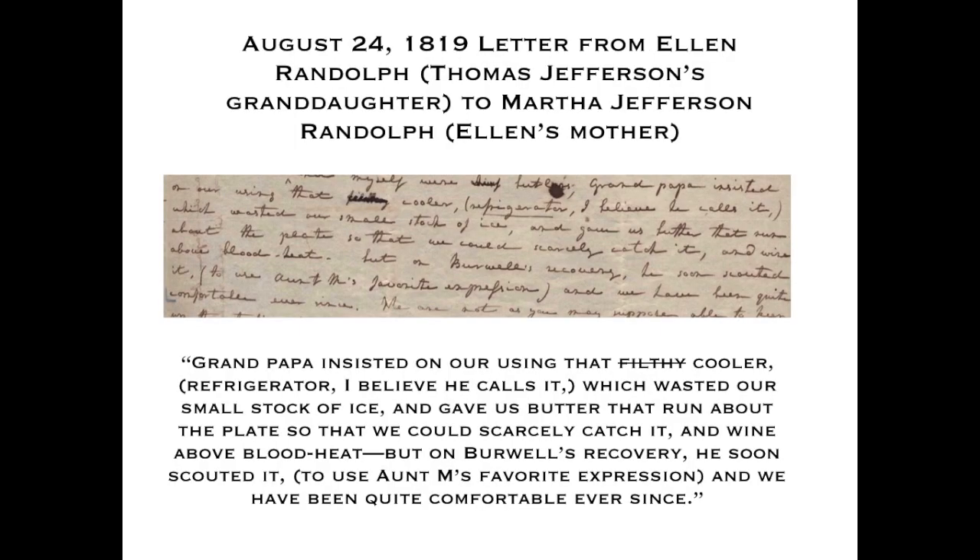On the subject of Jefferson's cooler, his granddaughter wrote a letter criticizing it as filthy — she scratched out the word. She wrote that Grandpapa insisted on using that filthy refrigerator, as he called it, which wasted their small stock of ice and gave them butter that ran about the plates and wine above blood heat.